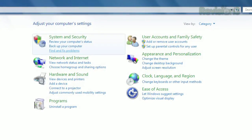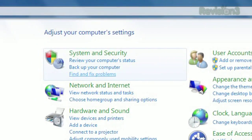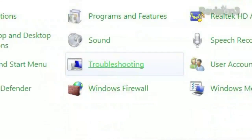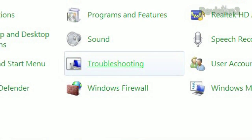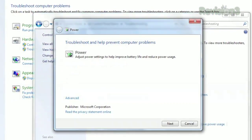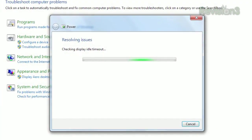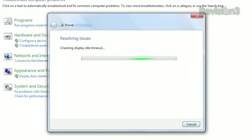First, open the Control Panel. If you have your items sorted by category, click Find and Fix Problems under System and Security. If you have all the items displayed, click Troubleshooting. Then under System and Security, click Improve Power Usage. Click Next on the next screen, and your system will search for all those settings that affect how quickly your battery drains.